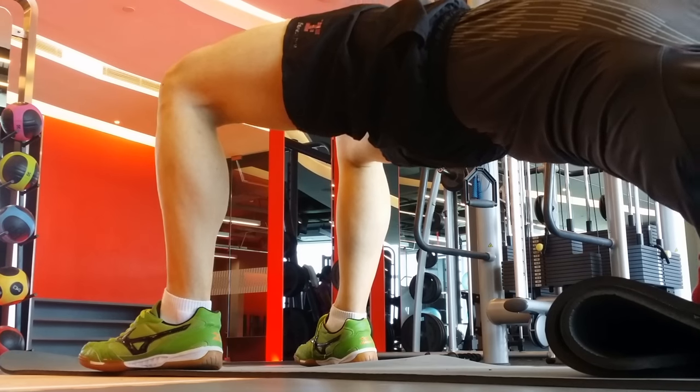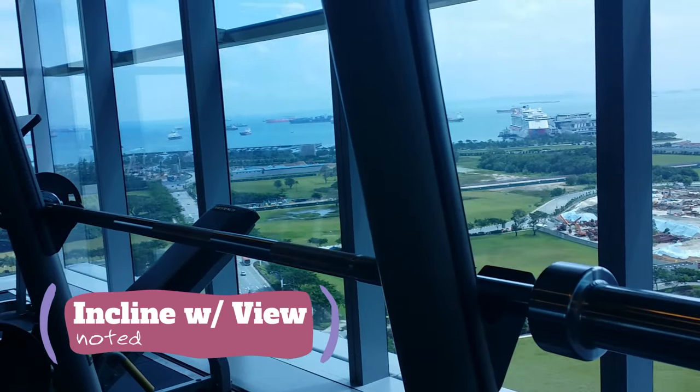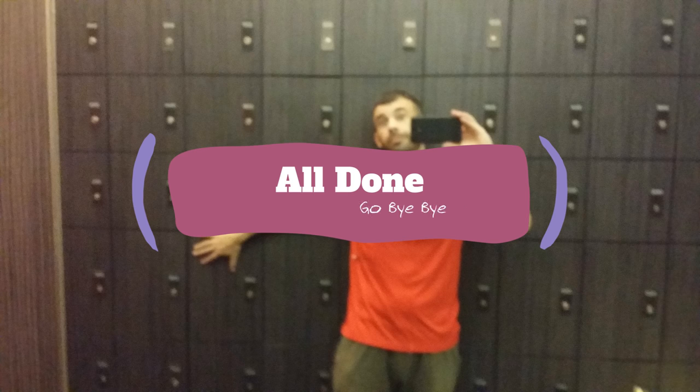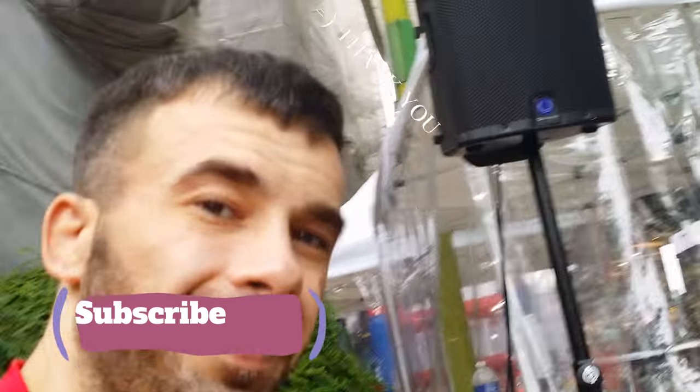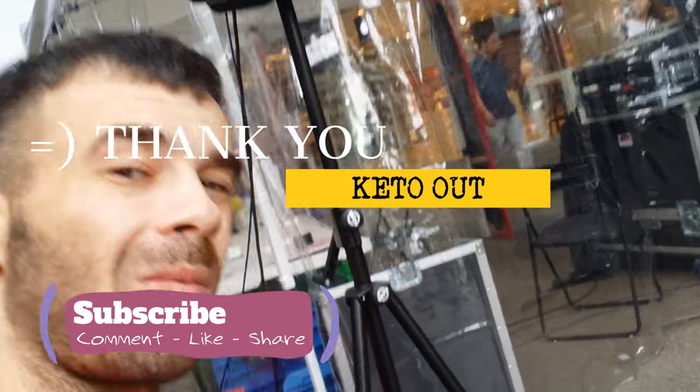That finishes the workout. One thing I want to note is this incline — look at the view from the incline. I'm going to have to show up again. We're all done. Comment, like, subscribe. Thank you for watching. Keto out.